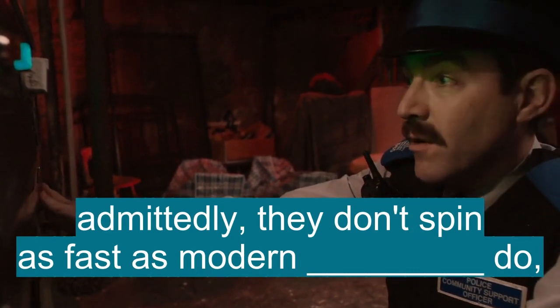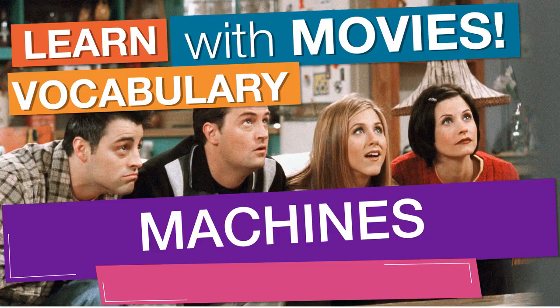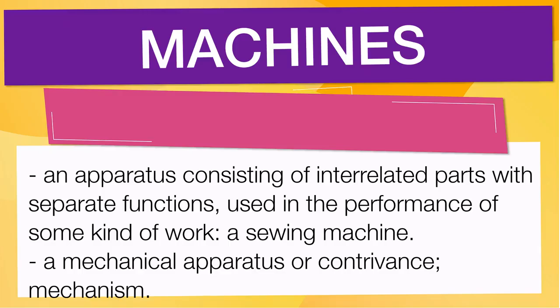In English vocabulary we will learn the word: machines. It means an apparatus consisting of interrelated parts with separate functions, used in the performance of some kind of work. A sewing machine. Also means a mechanical apparatus or contrivance; mechanism.